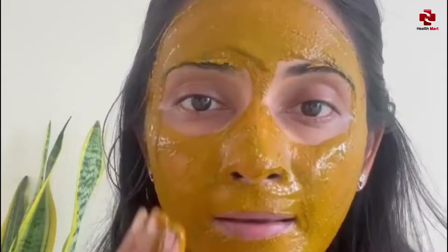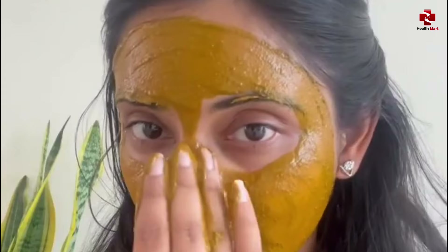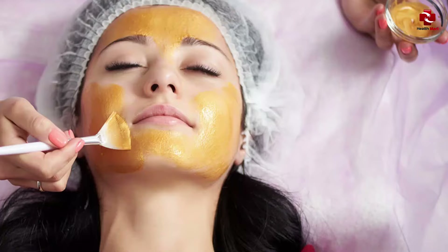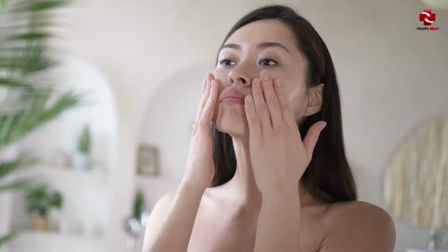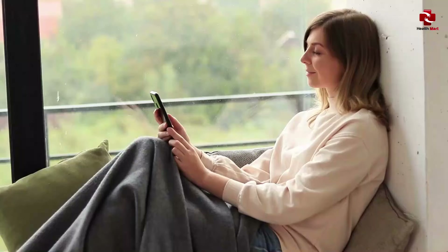Applying it unevenly is another typical mistake we should avoid. Turmeric will not function well if applied unevenly, since it will not cover your complete face. Furthermore, you may see a patchwork effect, since the area where you apply turmeric will appear slightly yellow while the rest of your face looks normal. An even and thin layer should be applied to the skin, covering the face as well as the neck. Don't forget the area around your neck.